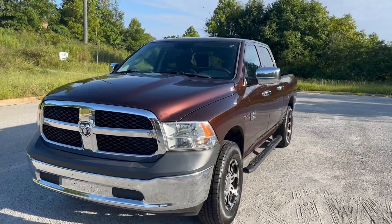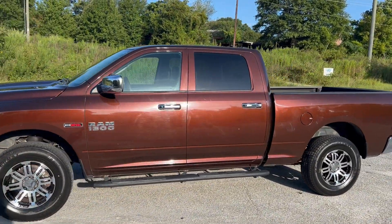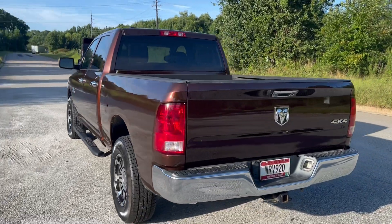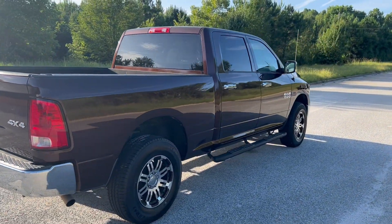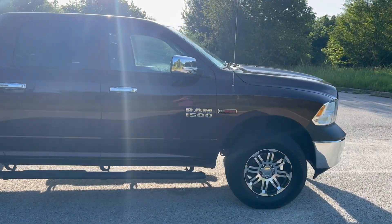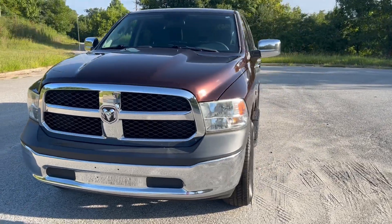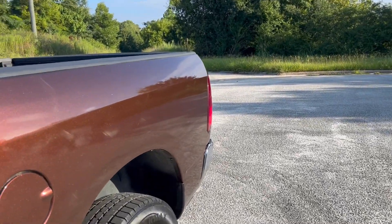We're going to do a quick walk-around on the 2015 RAM 1500. This vehicle has a 3.0 liter EcoDiesel, it is 4x4, paint is in good shape, and it does have cloth interior. We're going to finish this walk-around, get to the inside, and then we'll do a quick test drive.